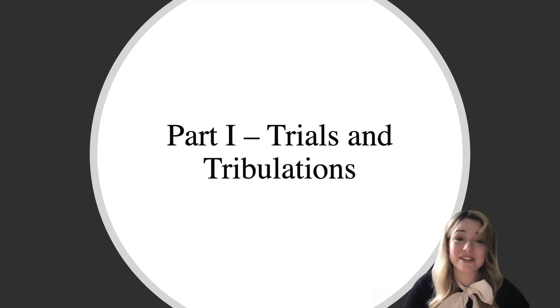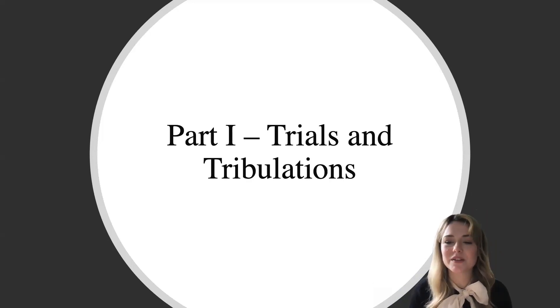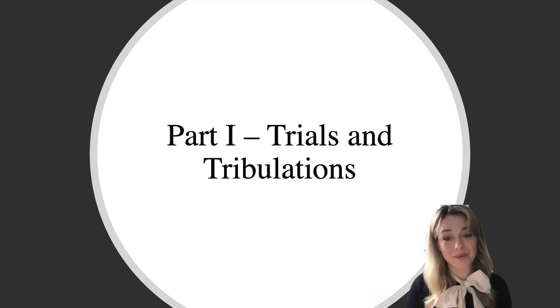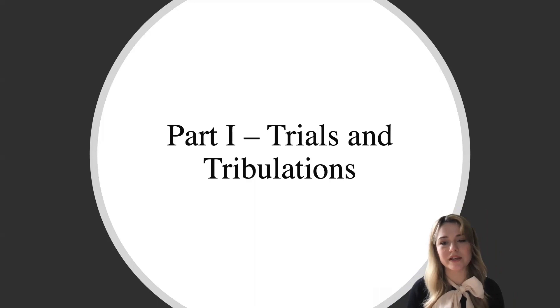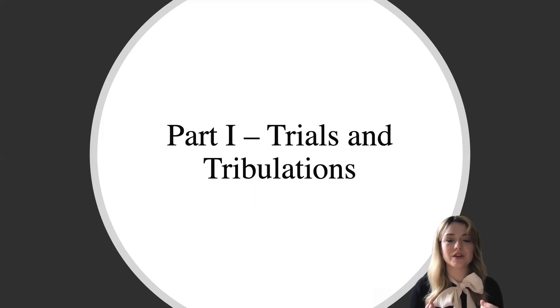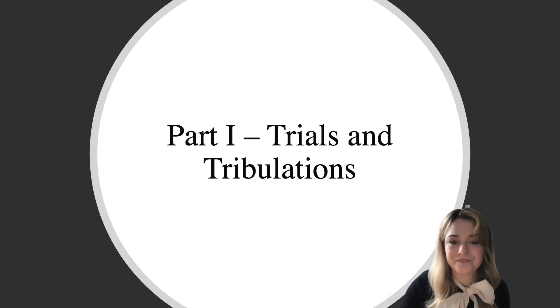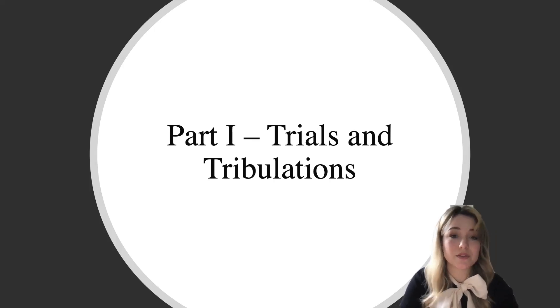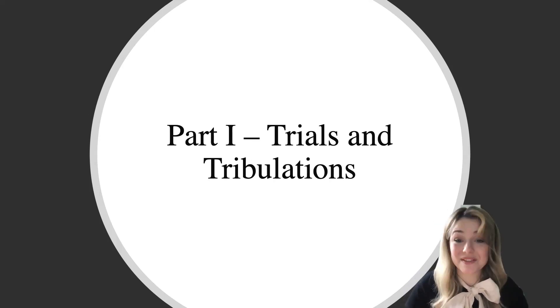3D data is becoming increasingly utilized in archaeology, and after some discussions with Jeremy and Josh we decided to experiment with photogrammetry to try and make 3D models of a few coins in the collection. We were interested predominantly in two things: first, whether it was possible to make high quality digital 3D models with enough detail to match a 2D macro image; and second, whether these models could be used as a teaching tool in tutorials — would they replace or complement the use of actual coins?